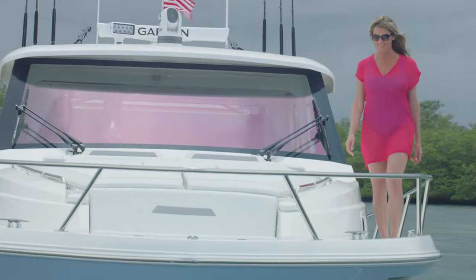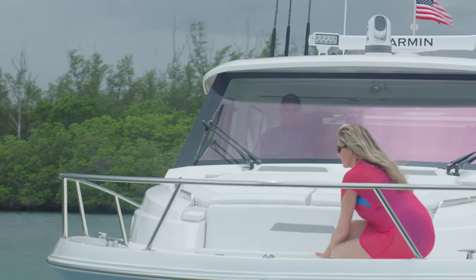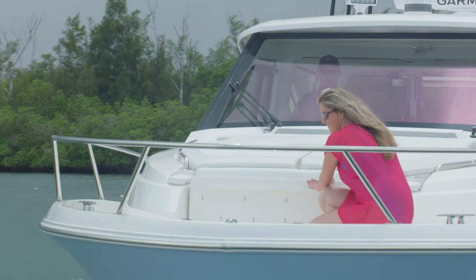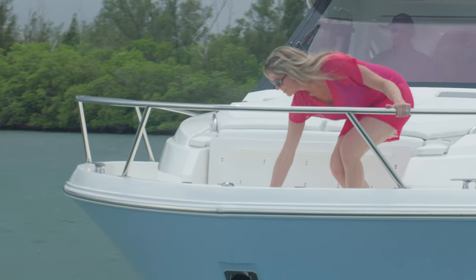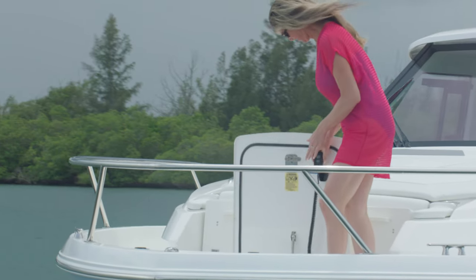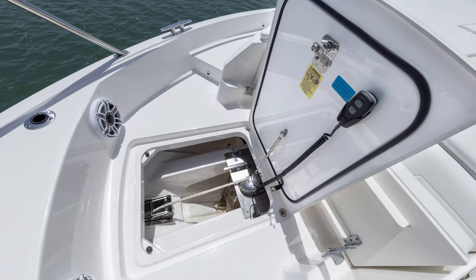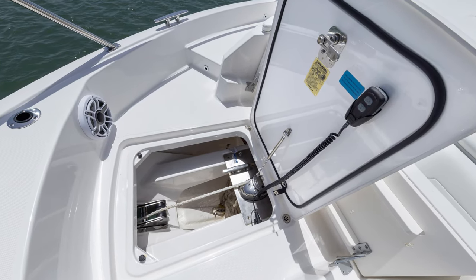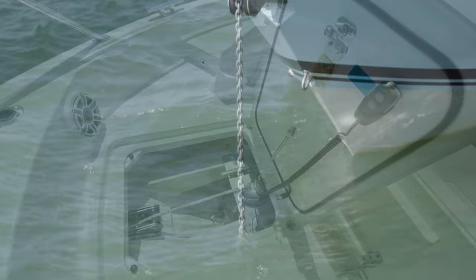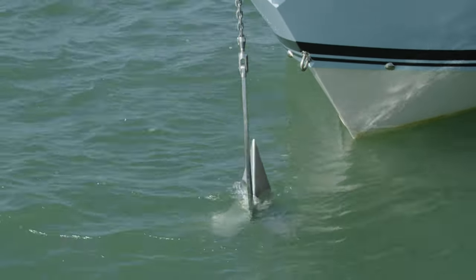Let's start in the spacious bow. The OS 445 comes standard with a horizontal anchor windlass system, allowing you to confidently deploy and retrieve the anchor with helm controls or the remote located in the locker. The system is mounted to a heavy-duty fiberglass beam and features a through-stem anchor chute to receive the stainless steel plow-style anchor, complete with self-righting shackle.